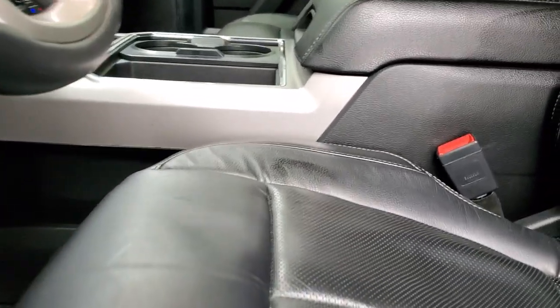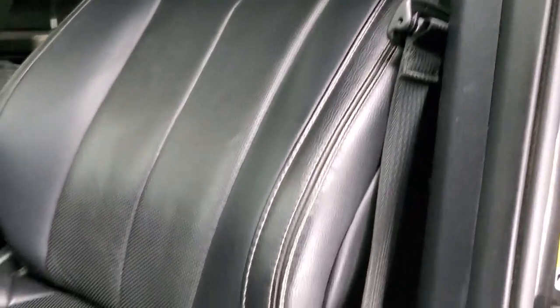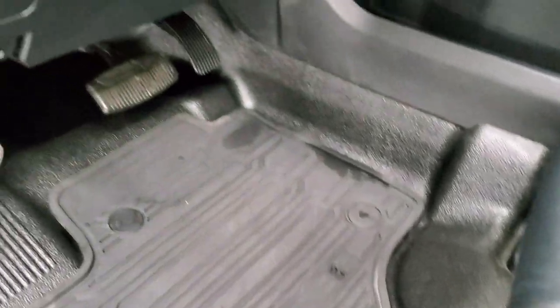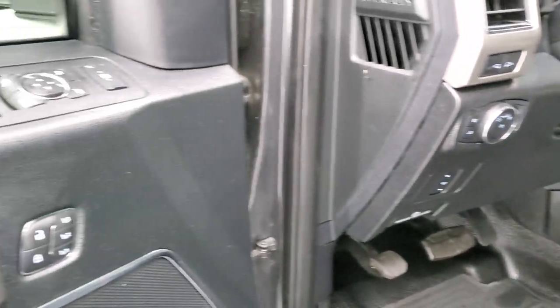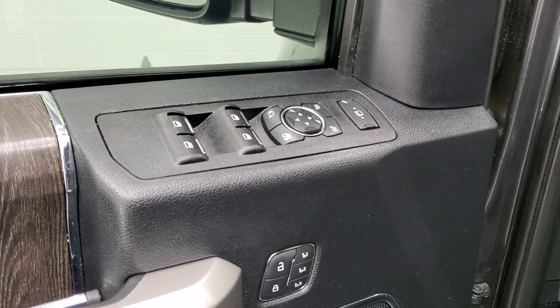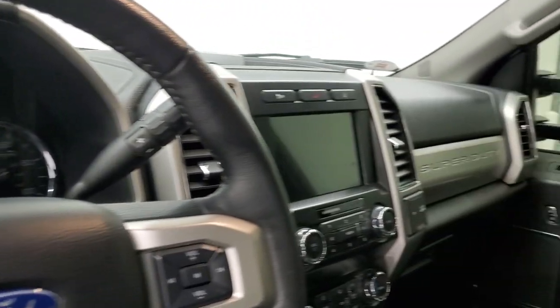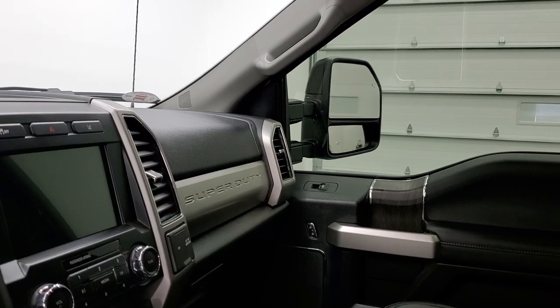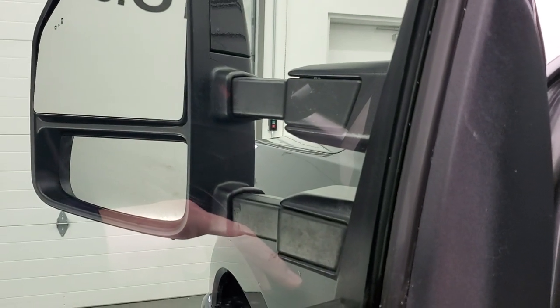Inside, the Lariat Sport Package gives you the black leather interior. There are no rips or tears on the seats. You get factory all-weather floor mats, power pedals, auto headlamps, and tilt and telescopic steering wheel. Memory driver seat, power windows, power locks, power mirrors, and you get the wood grain trim on the door. These mirrors do power fold in — I like showing both sides so you know that both sides are working properly — and they also power scope out, working nicely as well, both sides working good.